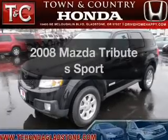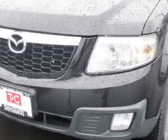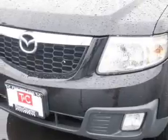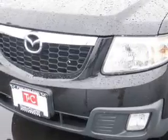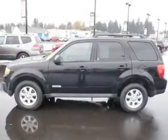Check out this 2008 Mazda Tribute. Travel the roads in style and comfort in this great vehicle with a solid six-cylinder engine connected to a smooth-shifting automatic transmission. Stand out from the crowd with premium wheels.